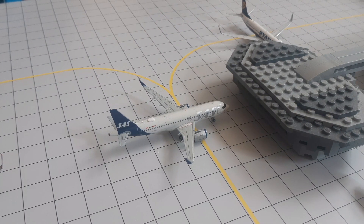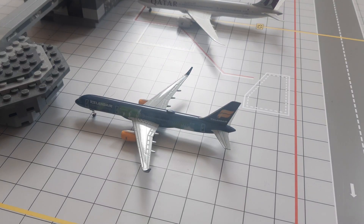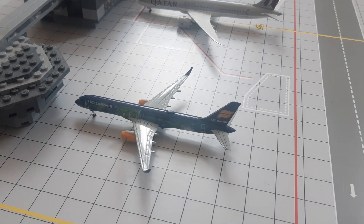Right here we have this SAS A320neo — he arrived from Copenhagen a few minutes ago and will be heading out to Oslo. And then right here we have this Icelandair Boeing 757-200 in the beautiful Hekla Aurora livery — he arrived from Reykjavik about 45 minutes ago and will be heading back out to Reykjavik in an hour.